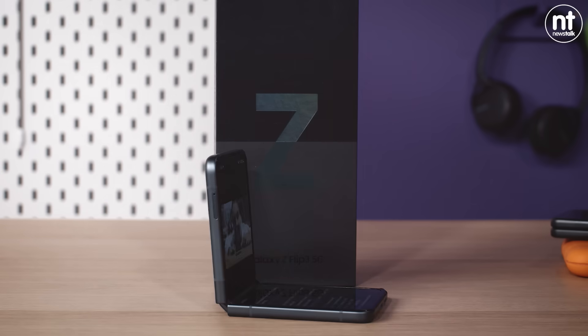On today's episode of Tech Bytes, we are going to answer two important questions. One, why would you want a foldable phone? And two, are they built to last? Hi, I'm Jess Kelly, Newstalk's technology correspondent, and this is Tech Bytes, where we aim to make your tech choices that bit easier.